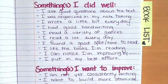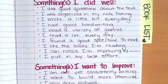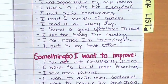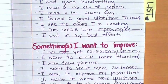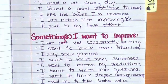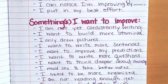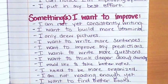In the 'some things you did well' category, you might notice that you asked good questions about the text, you were organized in your note-taking, you wrote a little bit every day, you had good handwriting, you read a variety of genres, you read a lot every day, you found a good spot or time to read, you like the books you're reading, you can notice you're improving, and you put in your best effort. Some things you might want to improve: not yet consistently writing, wanting to build more stamina, only drew pictures and want to write more sentences, improve your predictions, write more questions, think deeper about characters, take better notes, be more organized, read more, or find better books.